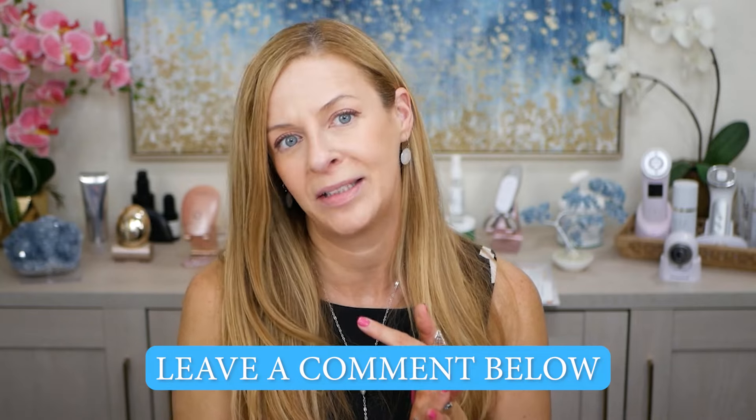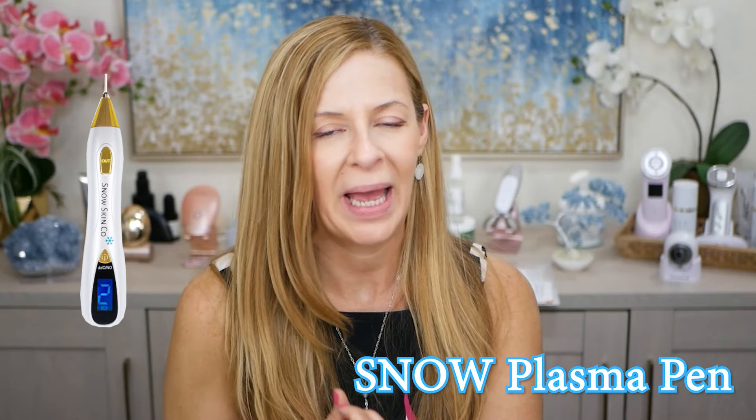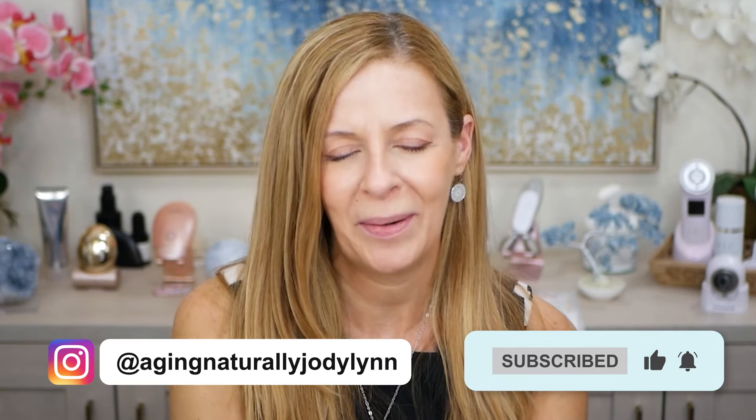Make sure you're subscribed and watching those videos. If you have any questions, let me know, make sure you're subscribed and leave a comment on the video. Coming soon: I've done something on my face that is the most invasive thing I've ever done — plasma on my forehead and my 11 lines. I used the plasma pen by Snow at home and I'm super excited to share that with you with before and afters. There's a lot of things you need to know about it. Hit that notification bell so you don't miss my upcoming videos.